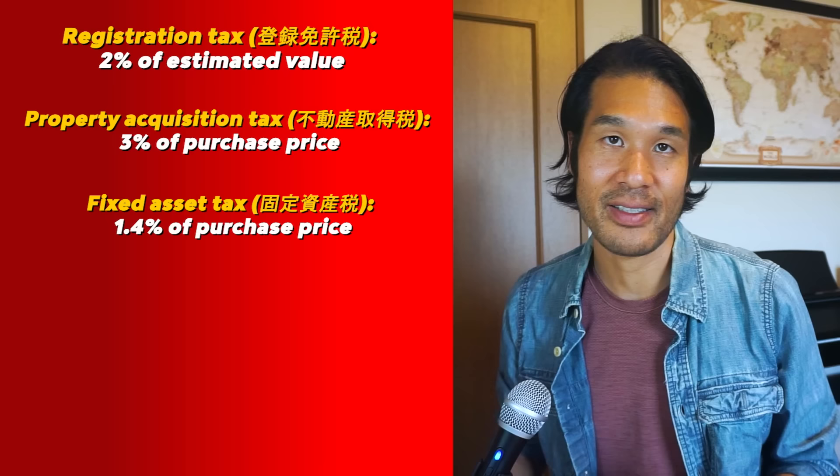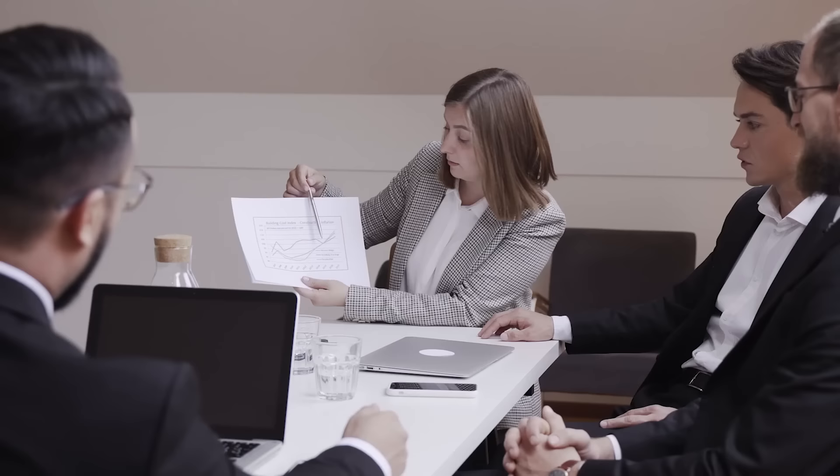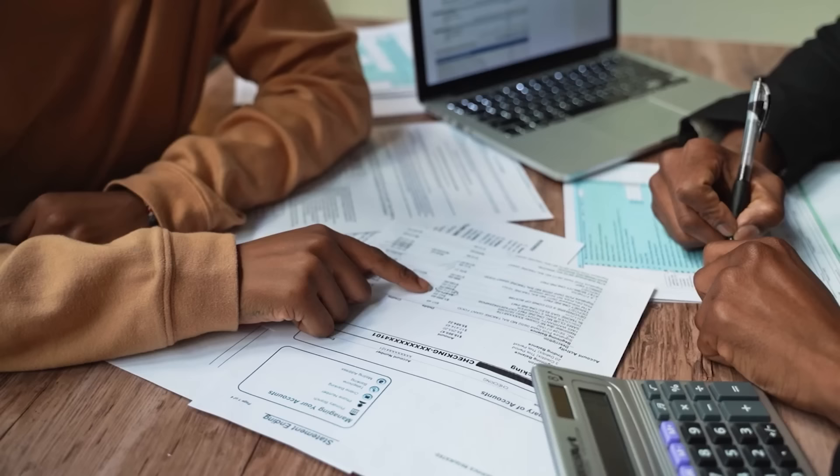When buying an existing house and land in Japan there are five different taxes to be paid, from most to least expensive: registration tax at 2% of estimated value; property acquisition tax at 3% of purchase price; fixed asset tax at 1.4% of purchase price; city planning tax at 0.3% of purchase price; and stamp duty at about 20,000 yen depending on the purchase price. Also budget about 100,000 yen for lawyer fees — the judicial scrivener who draws up the contract and carries out registration changes is usually paid by the buyer.